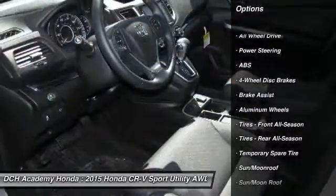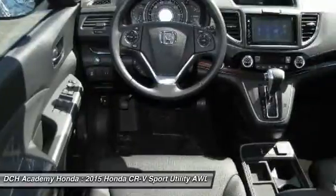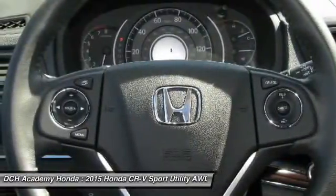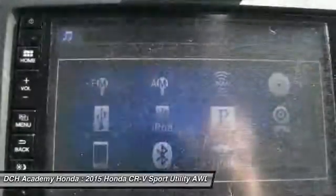Anti-lock braking system, steering wheel audio controls, keyless entry, all-wheel drive, Bluetooth, moonroof, leather-wrapped steering wheel, power steering, adjustable steering wheel, aluminum wheels.